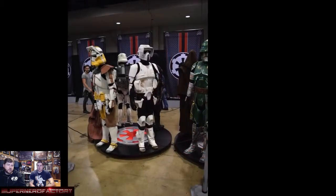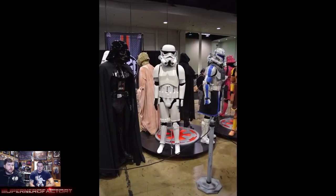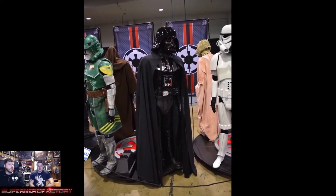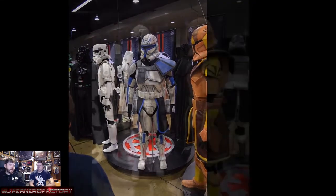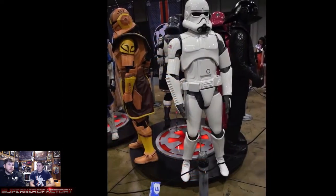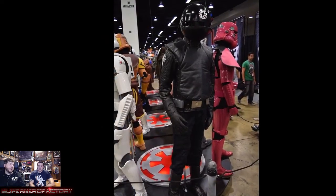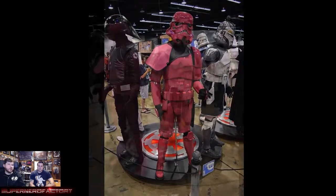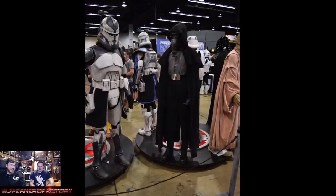There weren't as many Darth Vaders walking around as you would think — probably 10 or 12. Some were a lot more detailed than others. As for non-Star Wars cosplayers, there was a handful of Star Trek people, some Spaceballs guys, and a guy dressed as Dark Helmet with a massive helmet — I don't know how he made it through the crowds.